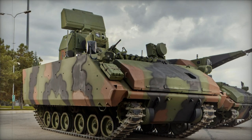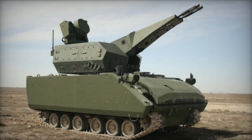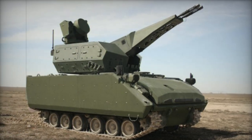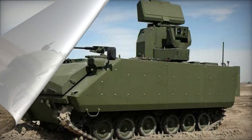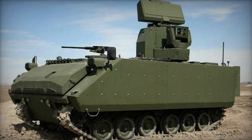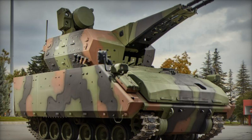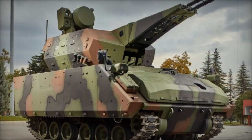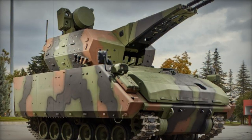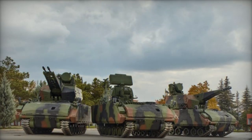The SPAAG requires a crew of three to four individuals for operation. The vehicle is propelled by a diesel engine generating approximately 600 horsepower, coupled with an automatic transmission. An auxiliary power unit is integrated to power all systems when the main engine is inactive. Furthermore, the combat vehicle is fully amphibious, utilizing two water jets for propulsion when on water.